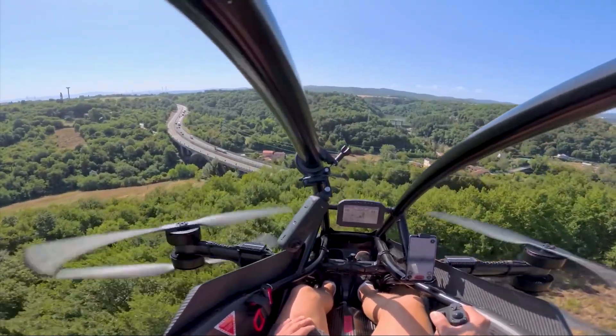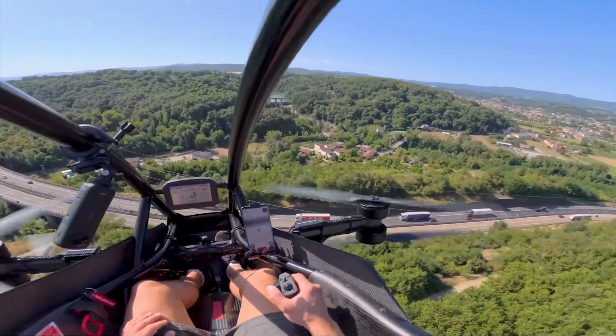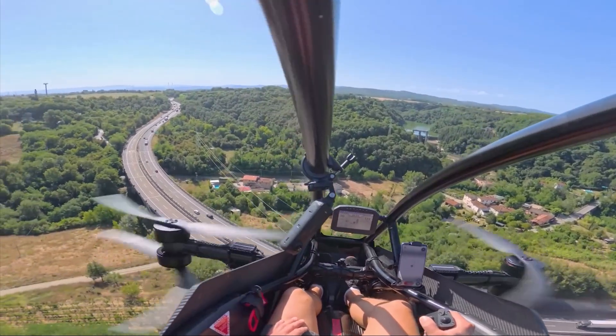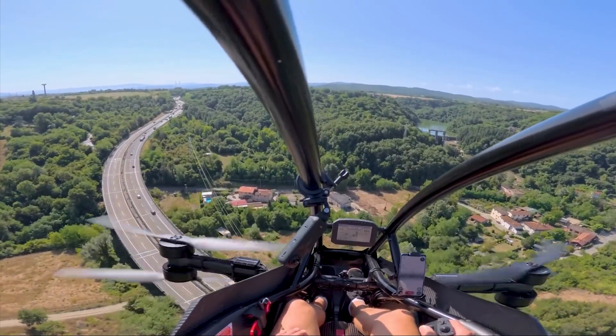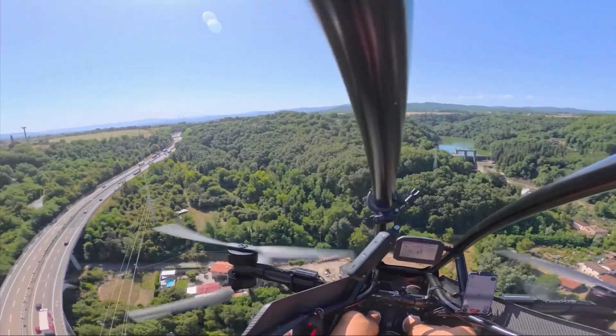Now, this doesn't mean it's a total free-for-all. Part 103 rules are strict. You can only fly during daylight hours, you must stay away from congested areas like cities and towns, and you have to avoid airports. Basically, fly responsibly and don't be a menace.